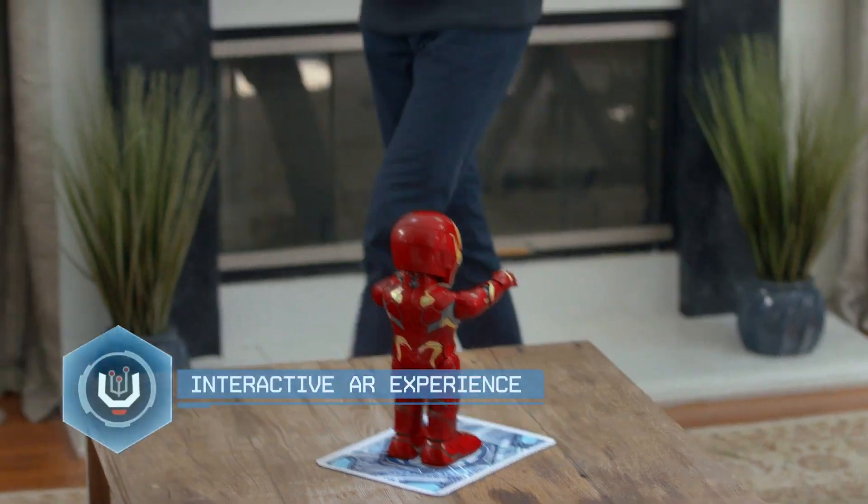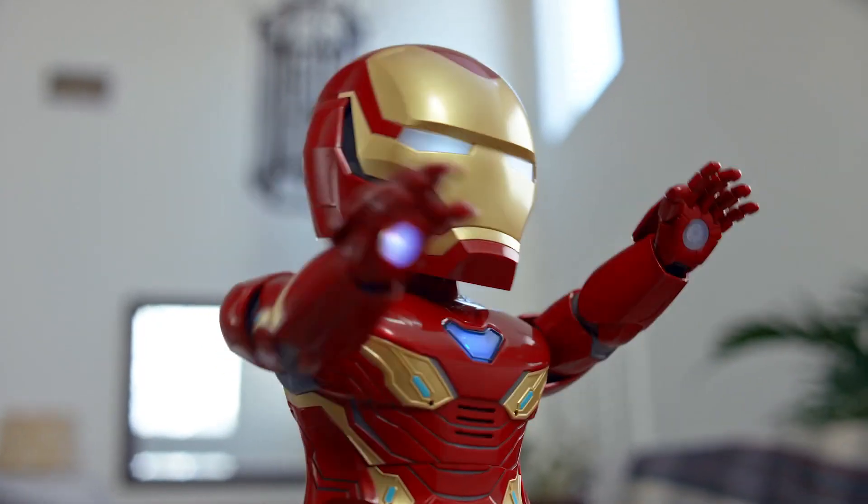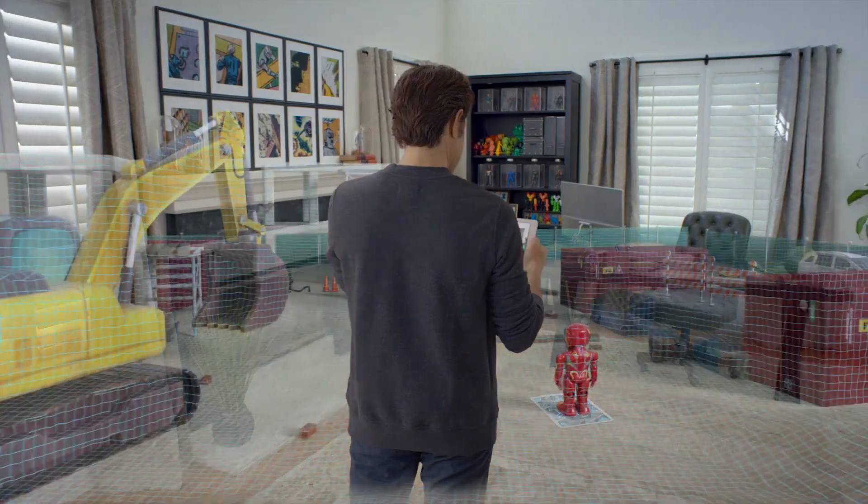A first for Marvel — this walking, talking Iron Man Mark 50 robot by Ubisoft brings Tony Stark to life.